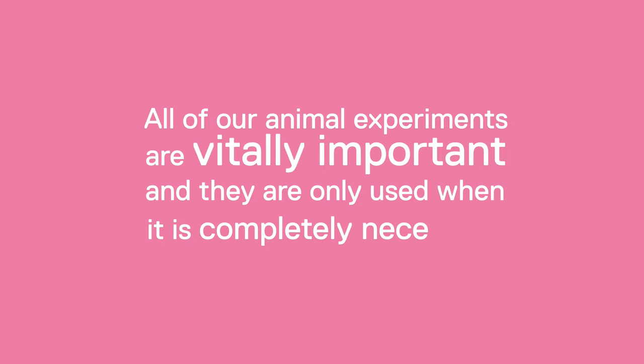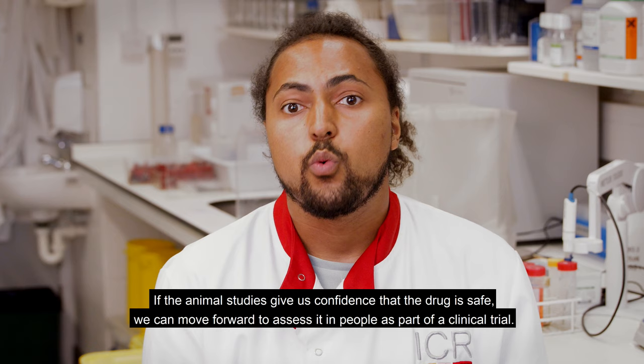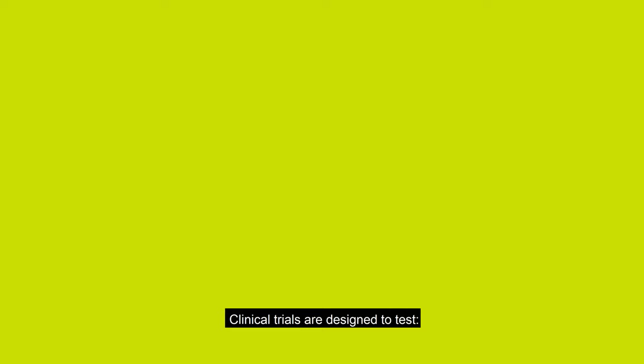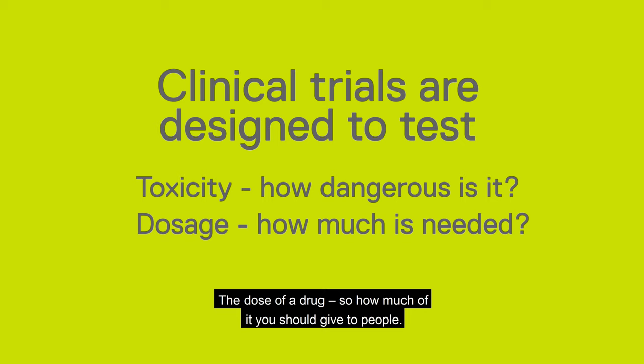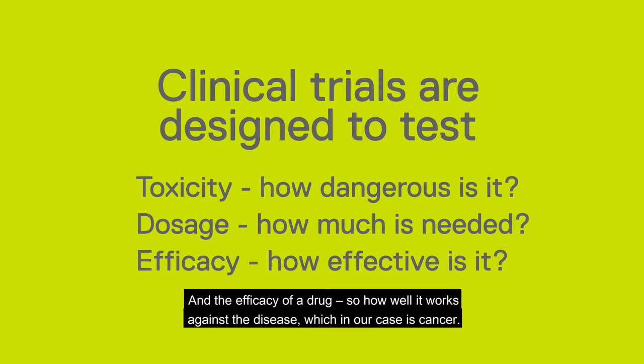If the animal study gives us confidence that the drug is safe, we can move forward to assess it in people as part of a clinical trial. Clinical trials are designed to test the toxicity of a drug, so whether it is dangerous for people taking it and what side effects it has; the dose of a drug, so how much of it you should give to people; and the efficacy of a drug, so how well it works against the disease, which in our case is cancer.